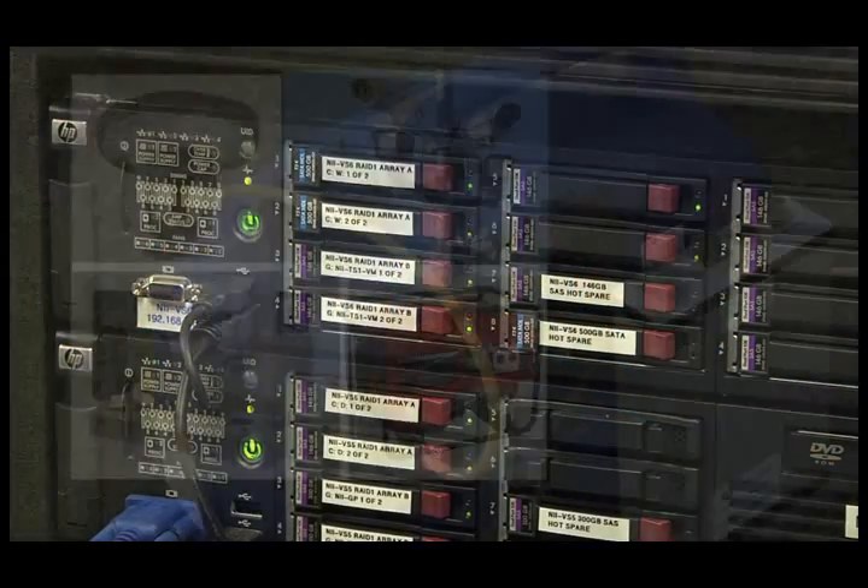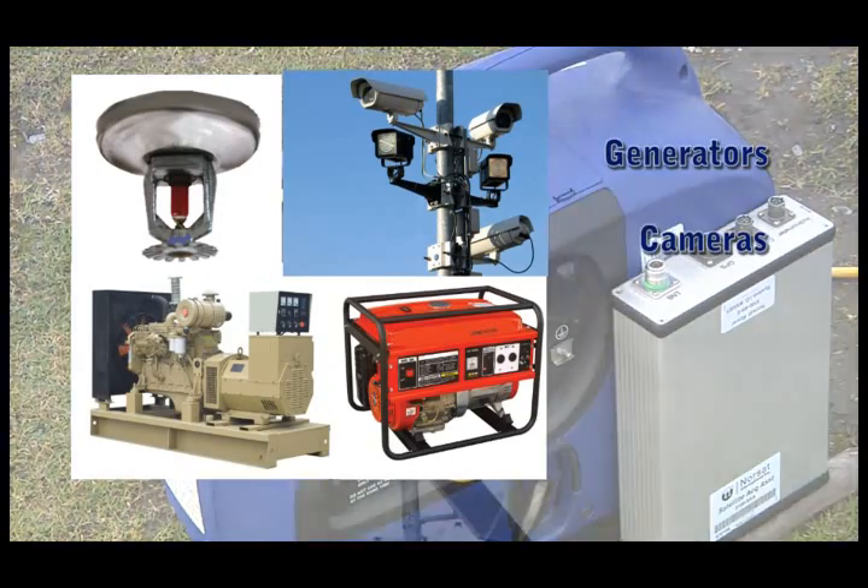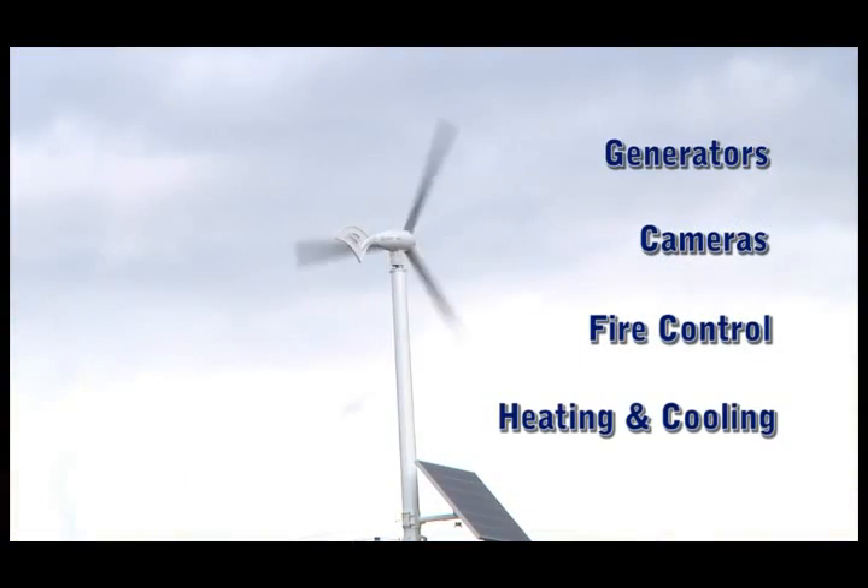More customized modules allow you to control generators, cameras, fire control, and heating and cooling systems.